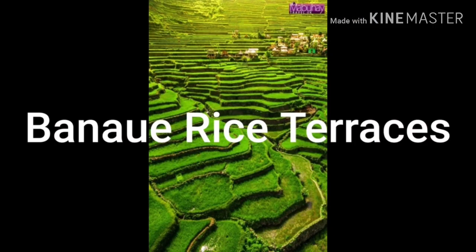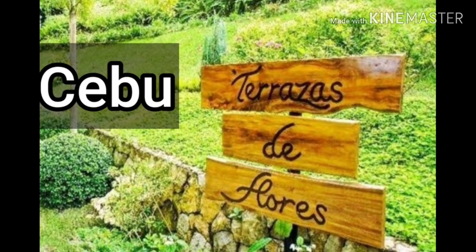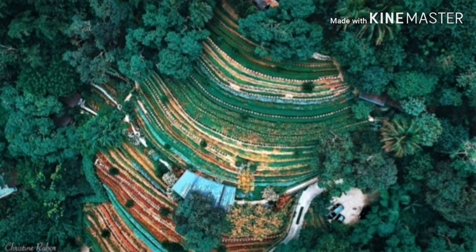We'll begin with Banaue Rice Terraces. Believe it or not, they're man-made. These terraces are carved by Filipinos into the mountains of Banaue, Ifugao, 2,000 years ago. They're considered the eighth wonder of the world.